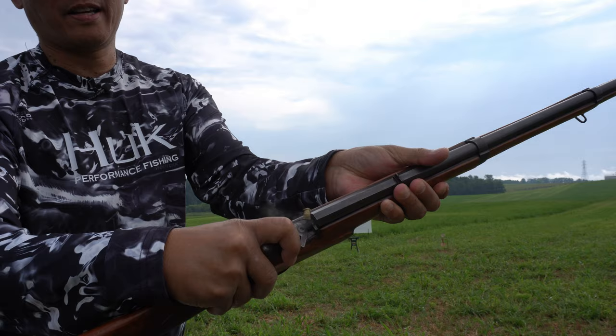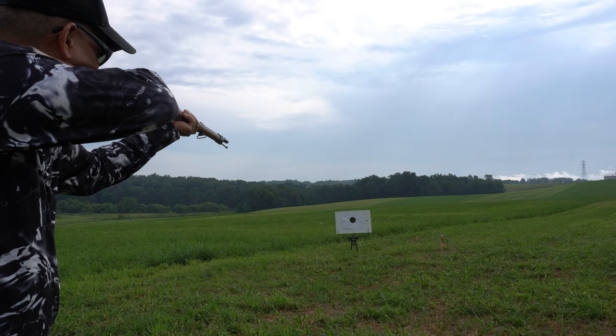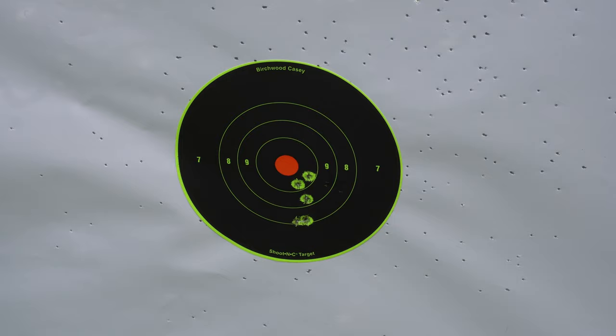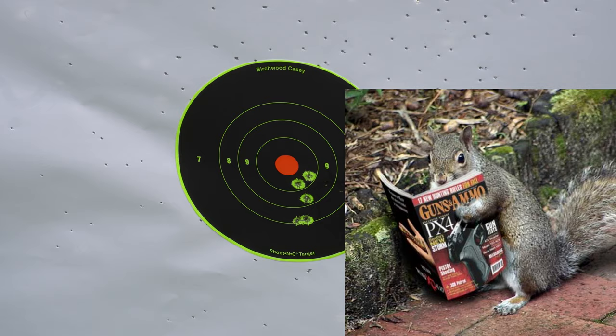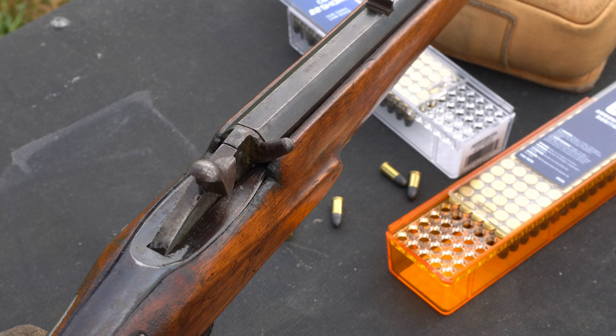All right, we'll shoot a couple more shots here. Let's go look at that target. Folks, 20 yards, not too bad. These are probably two shots where I was shooting low — it has very crude iron sights. But that's definitely a minute of squirrel.